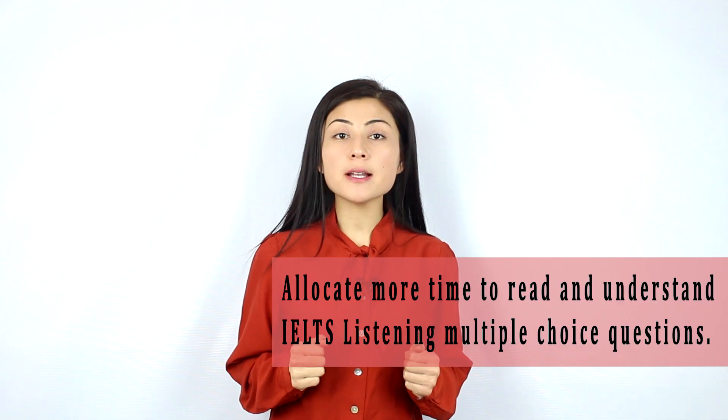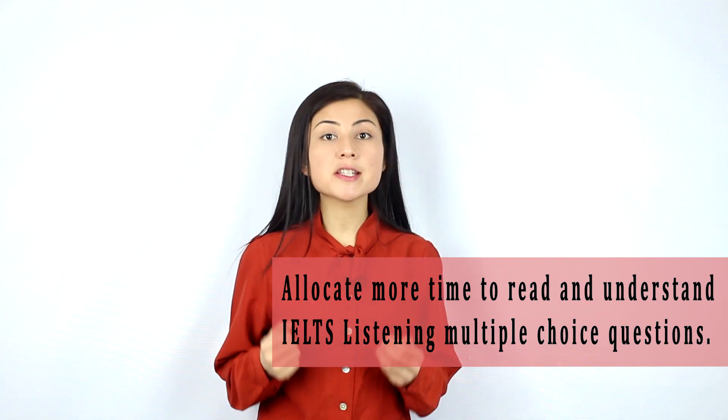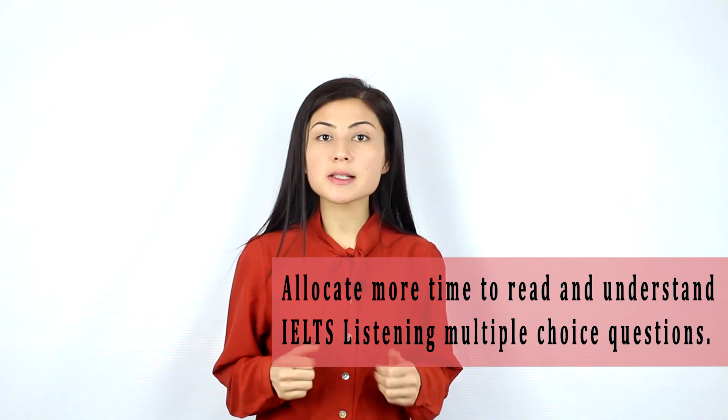In the first place, you have to allocate more time to read and underline keywords in IELTS Listening multiple choice questions, because Listening multiple choice questions contain more words, more sentences than any other type of listening questions. Just imagine, one multiple choice question usually contains one question, which is a long sentence, and then there are three options — A, B, and C — and these options are usually word phrases or full sentences.